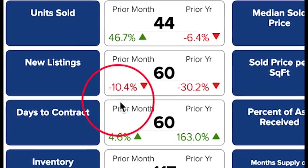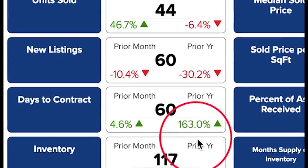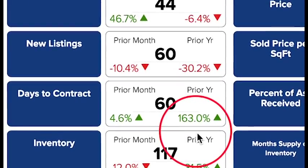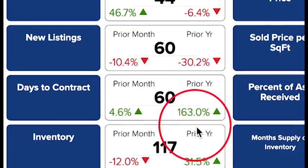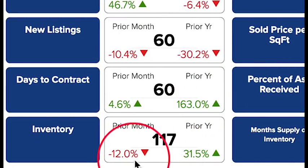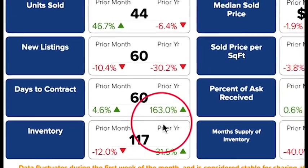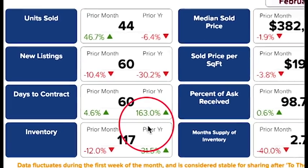New listings are down 30 percent, and days to contract more than doubled. Both of these figures are most likely caused by the snowy winter we had in January and February. Inventory levels are also up 31 percent over last year because of all the new builds coming near Pyramid Highway and La Posada. Days to contract is up a lot because of these new builds on the market — the lots get listed and it typically takes longer for a home not yet built to be sold.